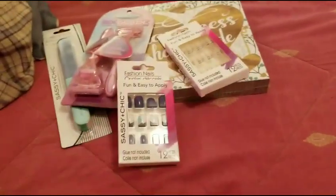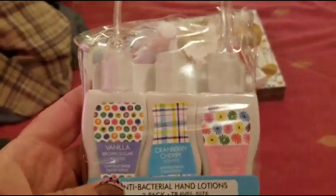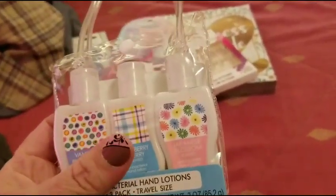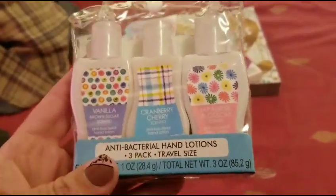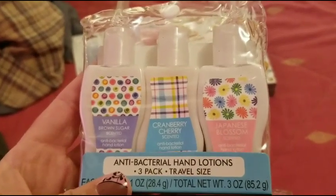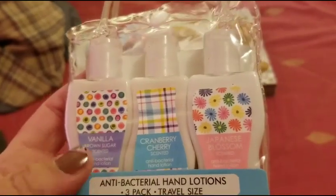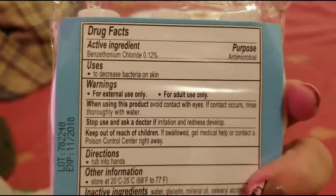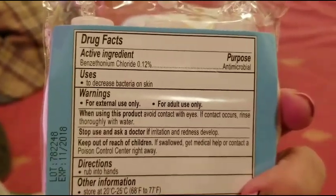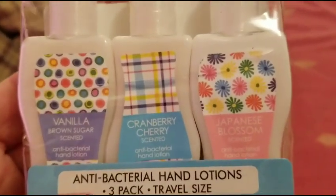I found something new! I love the little hand sanitizers — I always keep one in the car, one on the table, and give one to Sarah. But these are antibacterial hand lotions, so they have the sanitizing aspect in them as well. My hands are always dry, so I thought I'd try these out — maybe cinnamon scented, who knows.